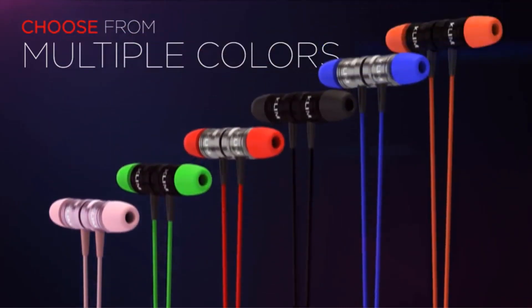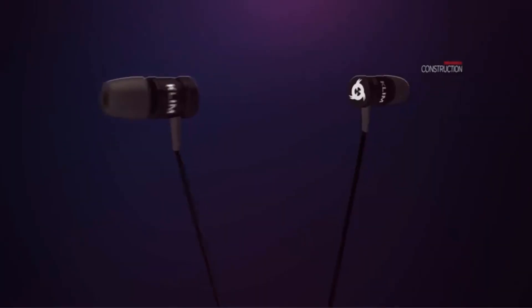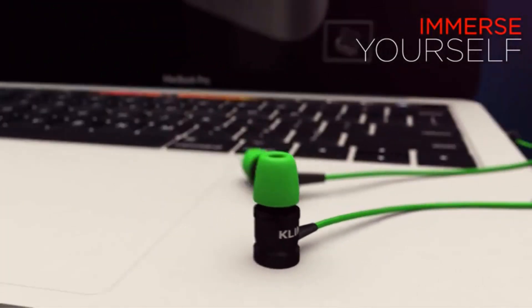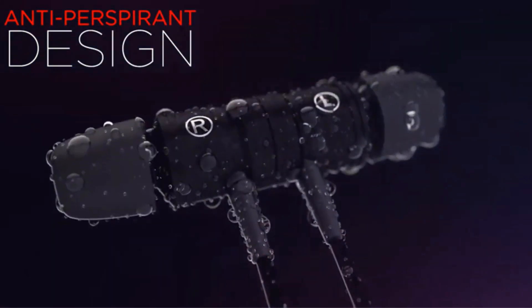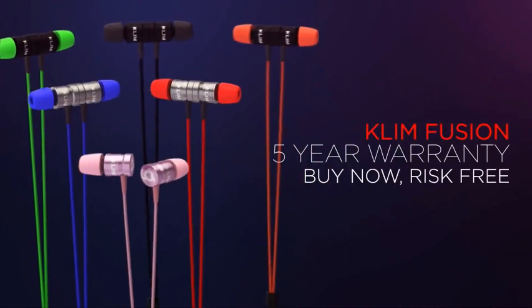In terms of audio quality, while Klimfusion is priced affordably, it doesn't compromise on delivering high-quality sound output. The Fusion earbuds provide the absolute best sound quality in their price range. Users can enjoy their music, calls, and gaming with excellent audio without overspending, making Klimfusion a fantastic value for money.